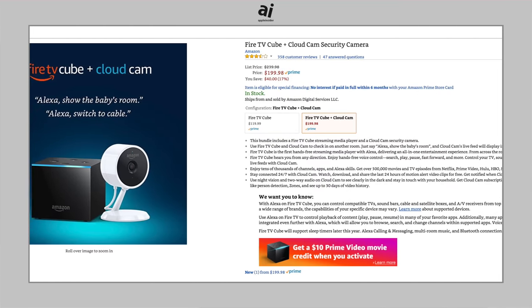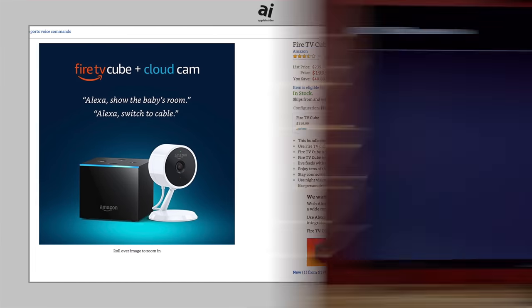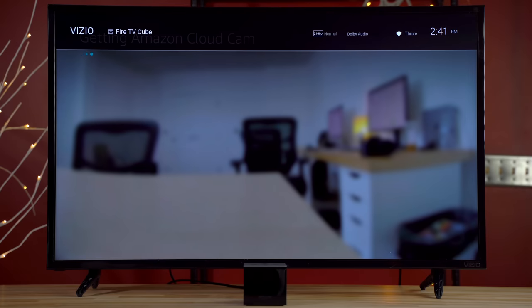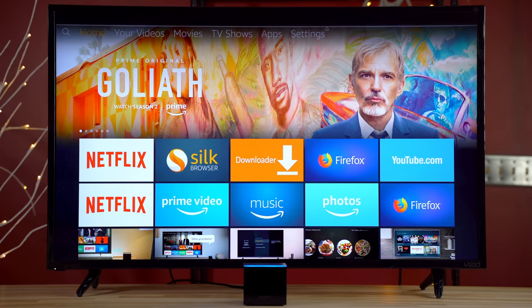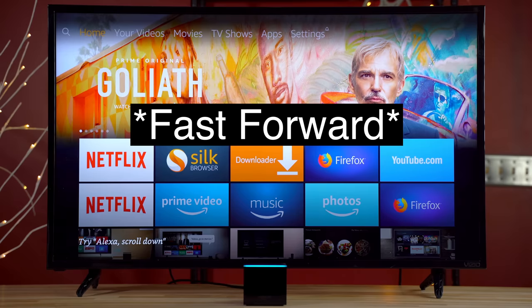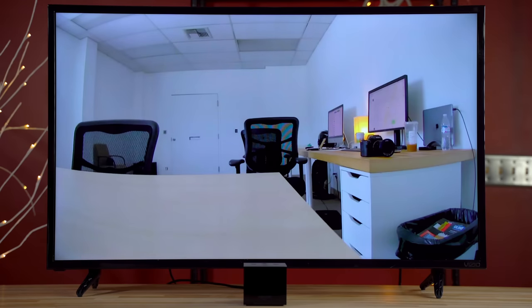Amazon is currently offering the Fire TV Cube in a bundle with their Cloud Cam, so you can just ask Alexa to show the Cloud Cam and it's up momentarily. However, if your TV is off, it takes about half a minute for the cam to show up, which is personally far too long. Once the Cloud Cam is up, the quality is quite good, the lag is minimal, and you get audio as well.